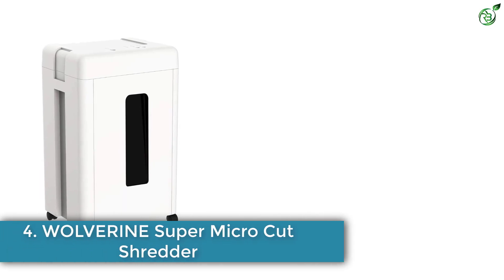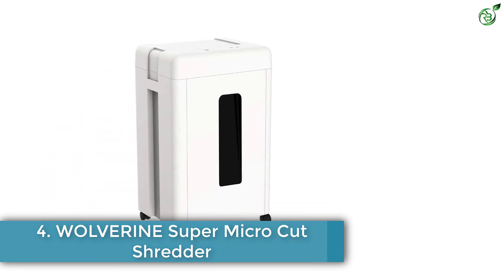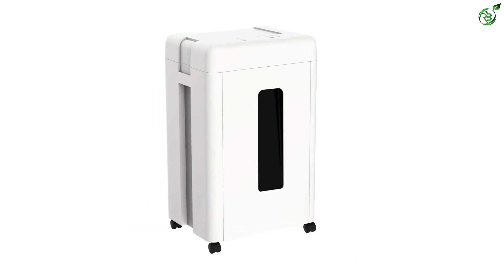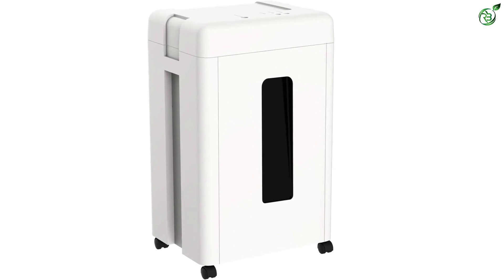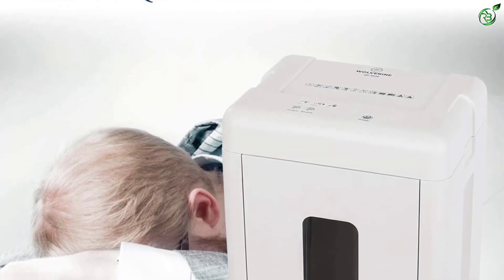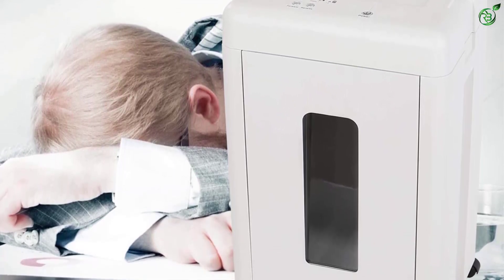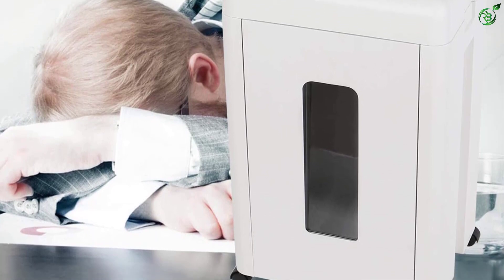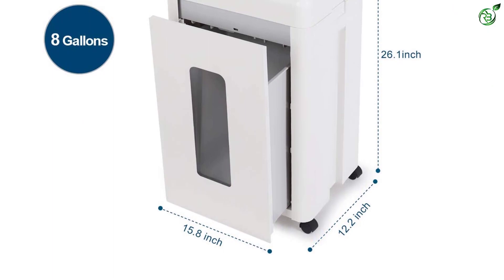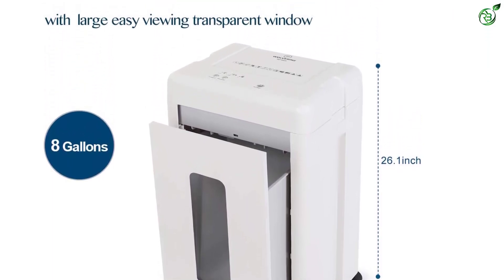Number 4: Wolverine Super Micro Cut Shredder. If you don't mind the price tag, here's the best performing commercial-grade micro cut paper shredder. The Wolverine high-speed micro cut shredder can shred as much as 200 sheets within just 60 seconds. Its superior self-lubricating blade cutter smoothly cuts through credit cards, staples, clips, CDs, and DVDs. With dual thermal protection, the shredder can run for a continuous 15 minutes, destroying up to 15 sheets per pass, before needing a 30-minute break.